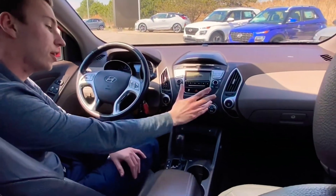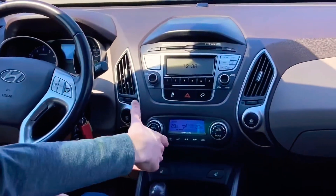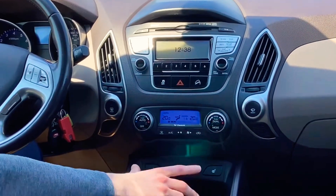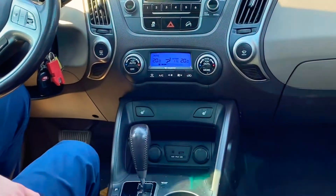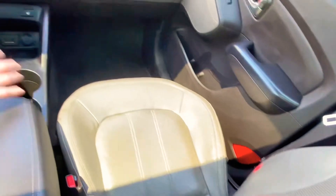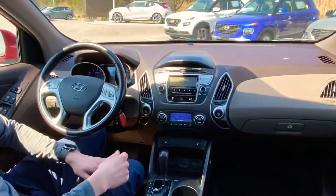Up front here, you get dual-zone automatic climate control, which is really nice for 2011, so you and your front passenger can have different temperatures. Heated front seats with these two-tone seats here — you get the dark with the light mix. It's really nice. Lightens up the interior and the dash as well with the two-tone.